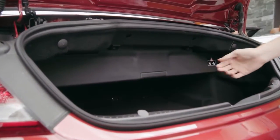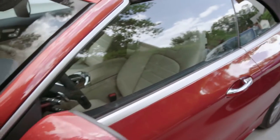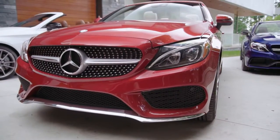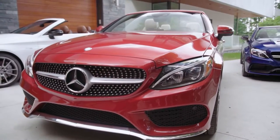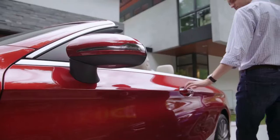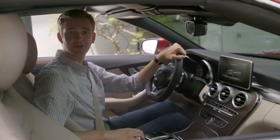If there's an obstruction, the movement automatically stops. The overall structure of the C-Class was developed with this convertible model in mind, so engineers were able to adapt the body's style while retaining the expected levels of Mercedes-Benz rigidity. Extensive use of high-strength steels and aluminum alloy components bring both strength and weight savings.